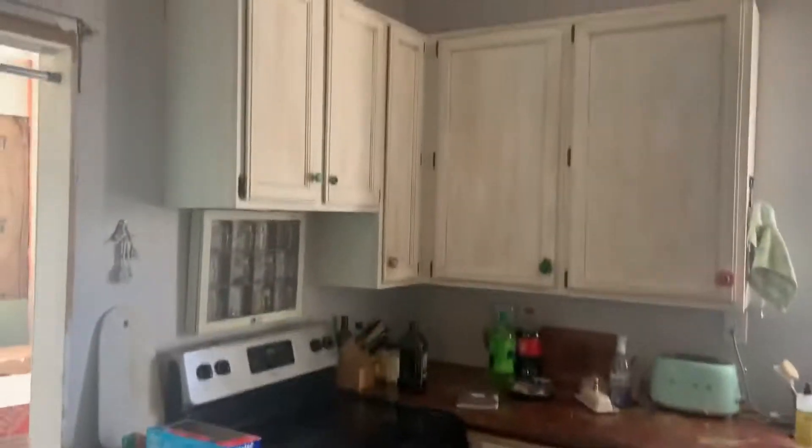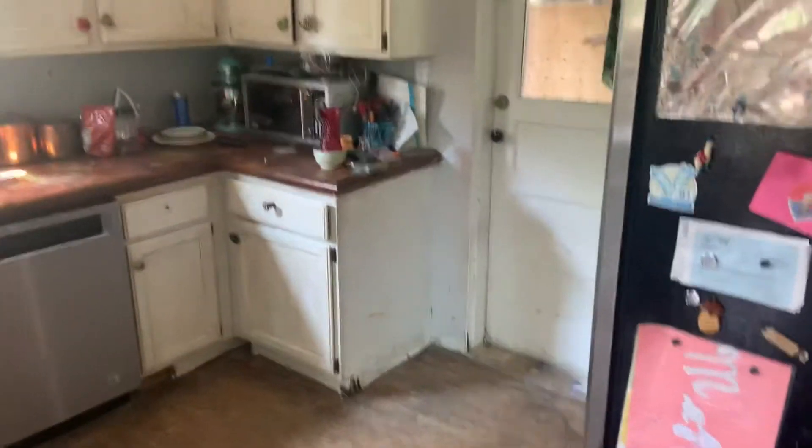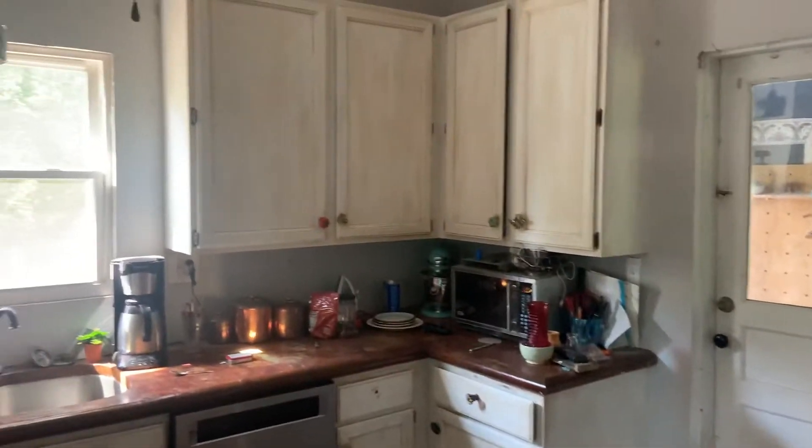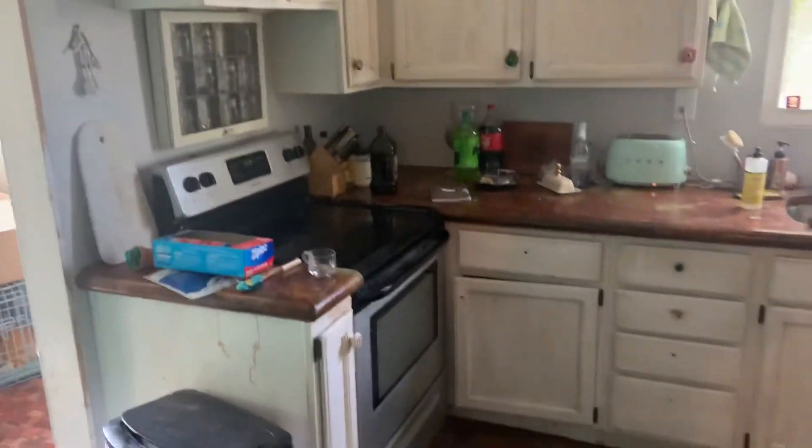Coming into the kitchen here — again, this whole main floor has high ceilings.